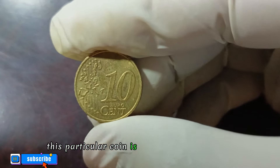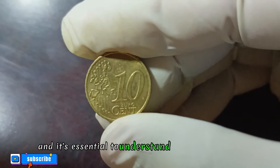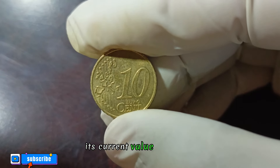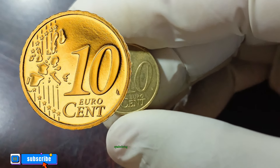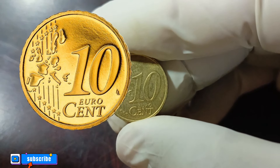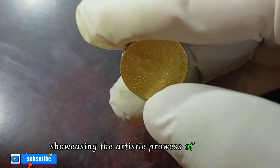This particular coin is a gem from the early 2000s and it's essential to understand its design and history. On the obverse side we have a captivating portrayal of a woman symbolizing Germany, accompanied by an inscription. The attention to detail is remarkable, showcasing the artistic prowess of the mint.